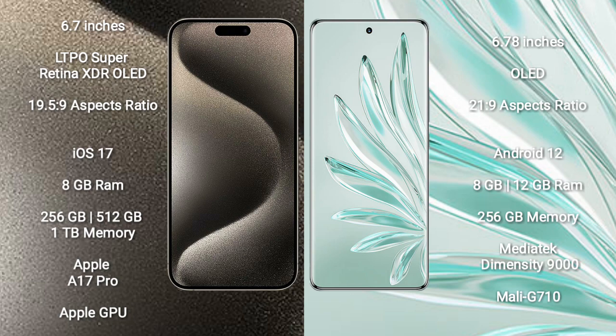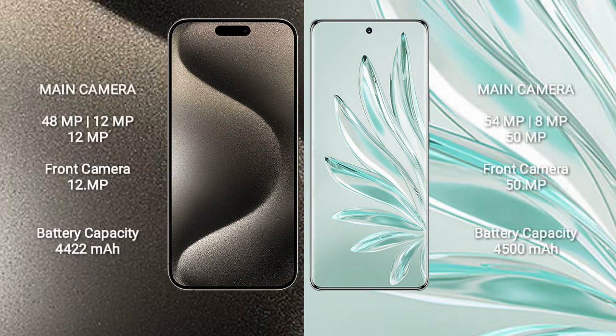Honor 70 Pro Plus comes with 8GB or 12GB RAM and 256GB internal storage. It features the MediaTek Dimensity 9000 Processor and Mali-G710 GPU.